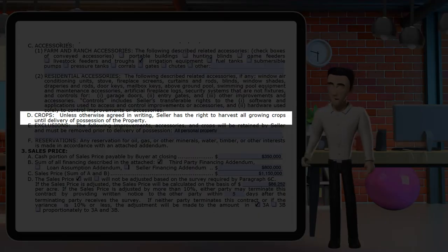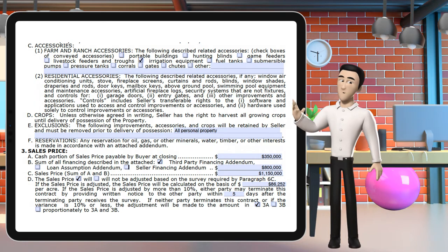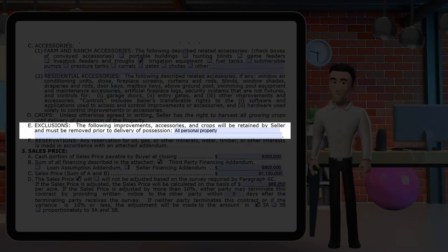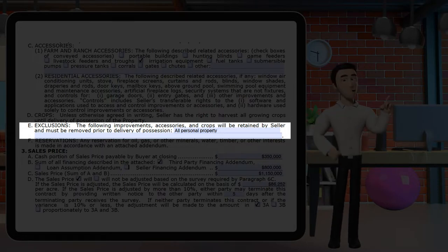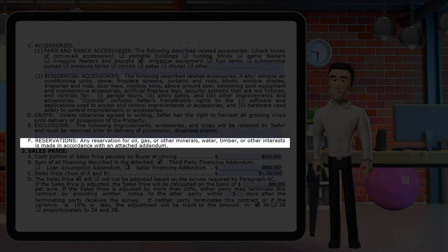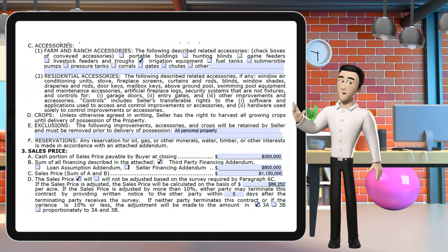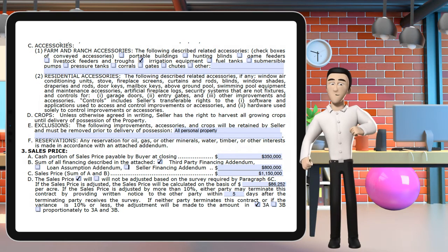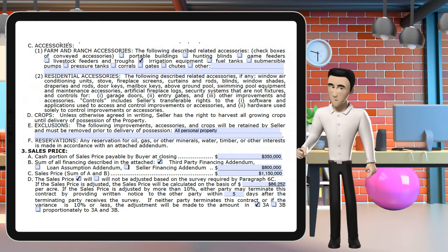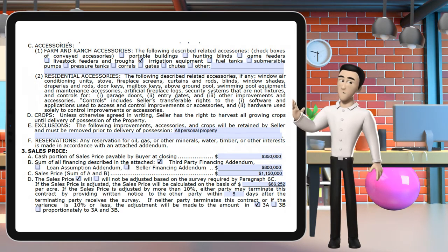Section 2d goes over crops and how the seller can continue to harvest until possession of the property. If the seller has a cornfield, he can keep harvesting unless he excludes it in section 2e. Unless otherwise stated in the addendum for reservation of oil, gas, and other minerals, section 2f states those rights will transfer to the buyers. The mineral estate does not include water, sand, gravel, limestone, building stone, surface shale, or near-surface lignite and iron, but does include the reasonable use of surface materials for mining, drilling, exploring, operating, developing, or removing oil, gas, and other minerals from the property.